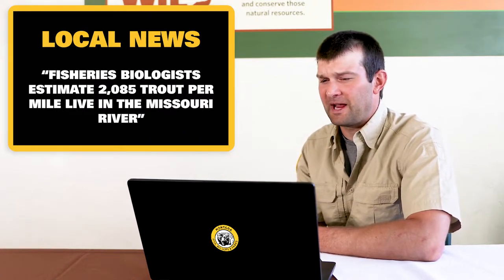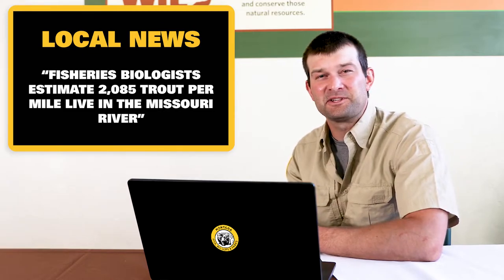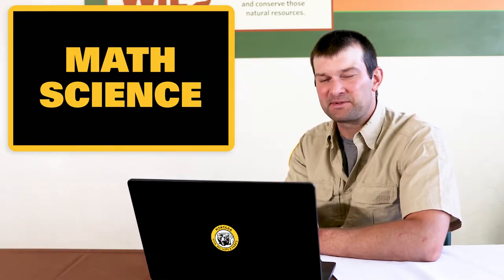Each year you'll see newspaper articles saying fisheries biologists estimate there were over 2,000 trout per mile in this river. Does that mean they captured over 2,000 fish per mile electrofishing? Or does 'estimate' mean they guessed? No. They used math and science — the two things we mentioned earlier — to come up with that population estimation. We're going to show you how that happens.